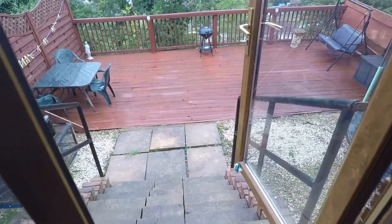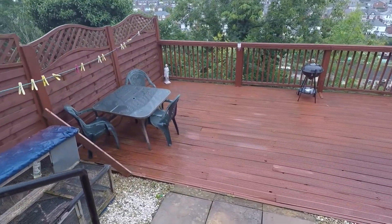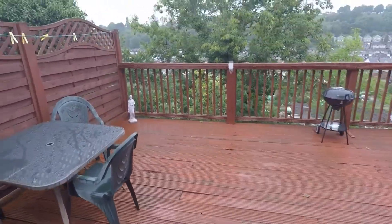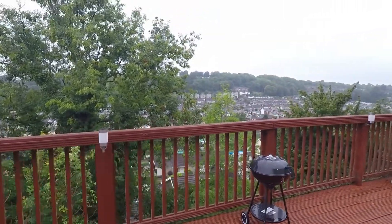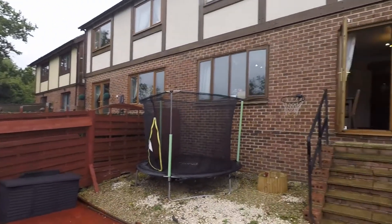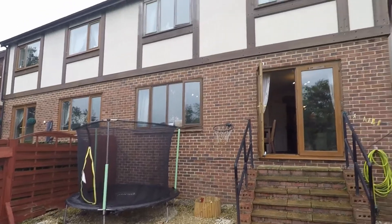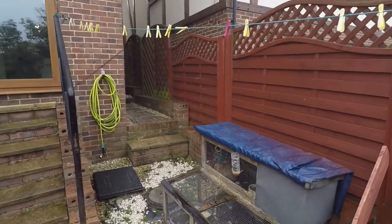There are a few steps down into a decking area — a nice size area for any sort of outdoor furniture with good views from here. We do have a small chipping area as well, and as mentioned we do have side access.